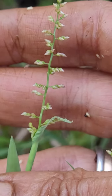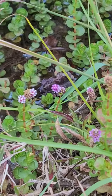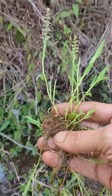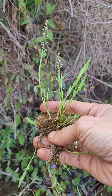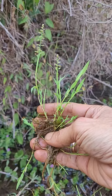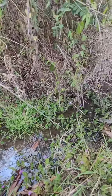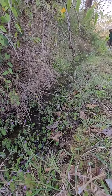It does quite well in the semi-submerged environment. It is growing in a channel where the water is sprouting up.